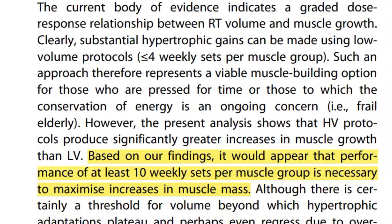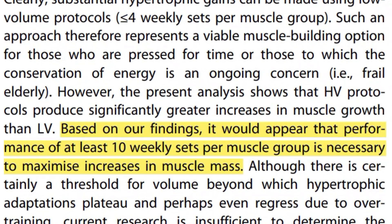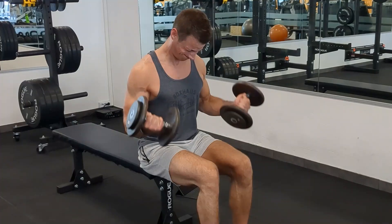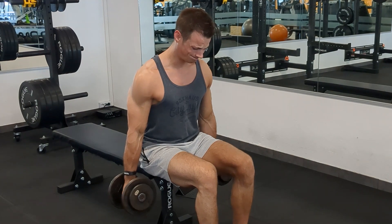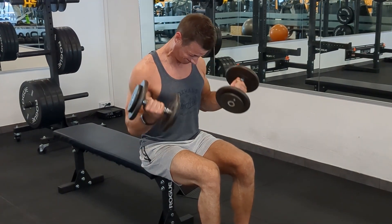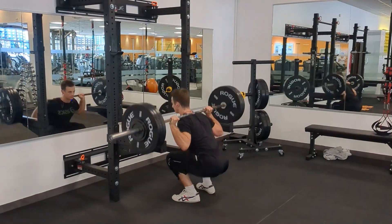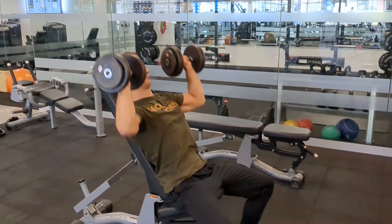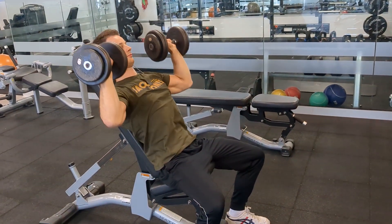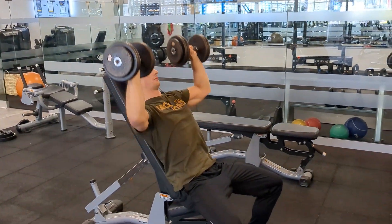In short, research shows that for most people doing at least 10 sets per muscle group per week is required to maximize muscle growth, and each set should be taken reasonably close to failure in order to make sure that they are effective. An efficient training program should consist of mainly compound exercises like squats, hip hinges, pushes and presses, and then some isolation exercises sprinkled on top, making sure that you're able to perform each exercise safely and with the correct technique.